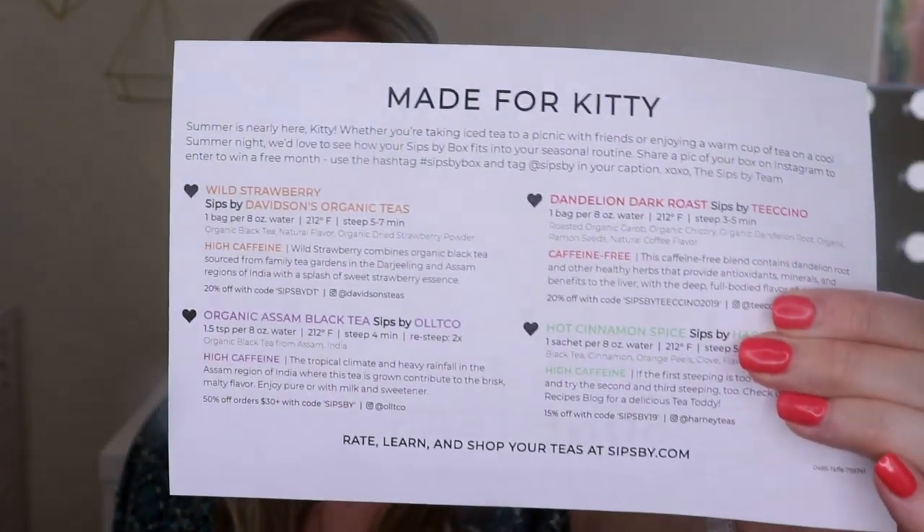Let me read the note they have on top. It says, 'Summer is nearly here, Kitty. Whether you're taking iced tea to a picnic with friends or enjoying a warm cup of tea on a cool summer night, we'd love to see how your Sips by box fits into your seasonal routine.' Then it gives a little information about each of the teas along with pricing and promo codes. So if you're interested in anything, just let me know in the comments — you can save money on all of them, which is a huge perk.